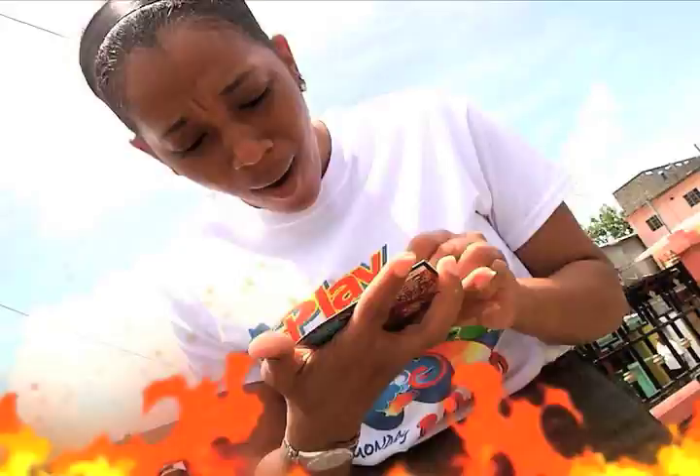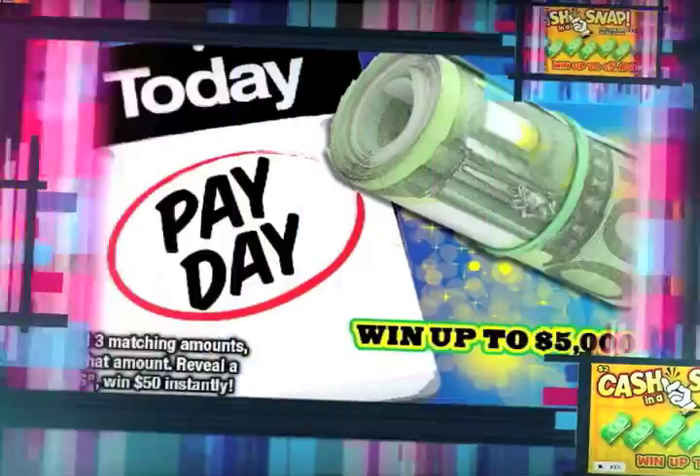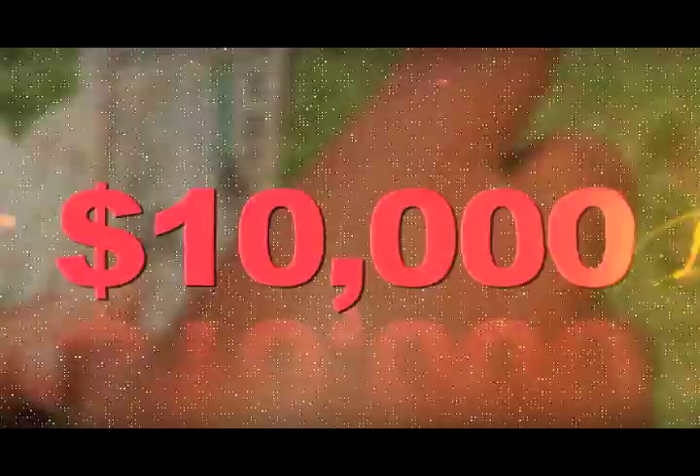Win a whole lot of money with the scratch cards of the National Lottery Authority. Get the scratch cards today — payday and cash in a snap. Win up to $5,000 for only $2. There's also Money Magnet with a top prize of $10,000.